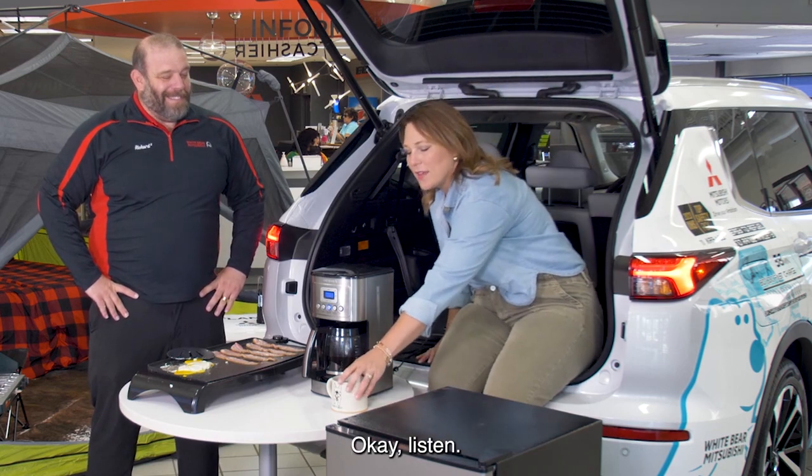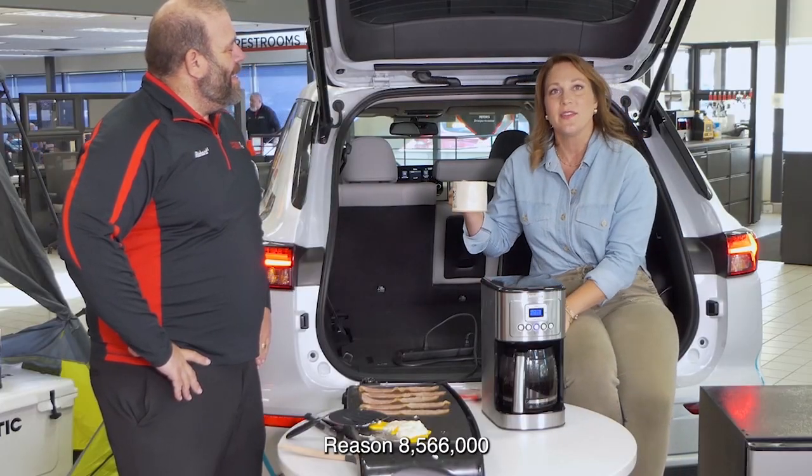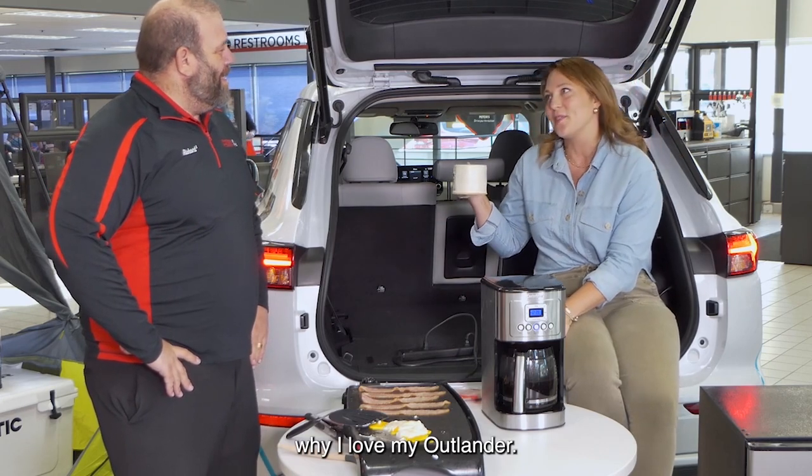Oh my gosh! Fresh coffee plugged into the car — reason 8,566,000 why I love my Outlander.